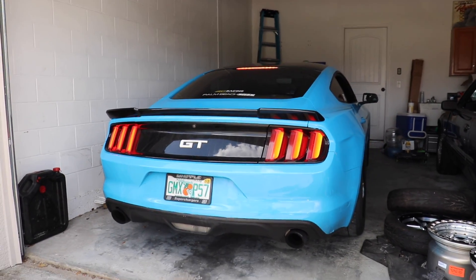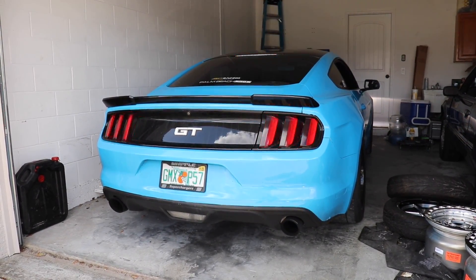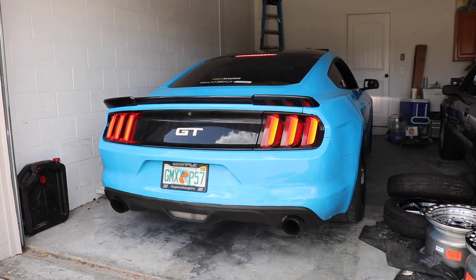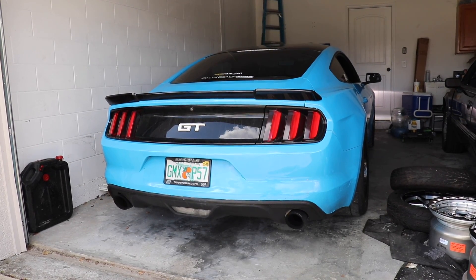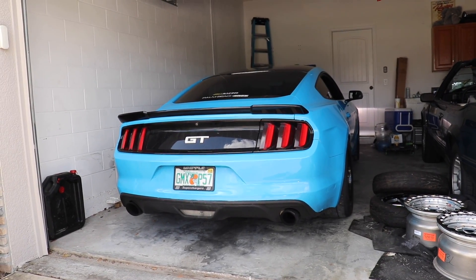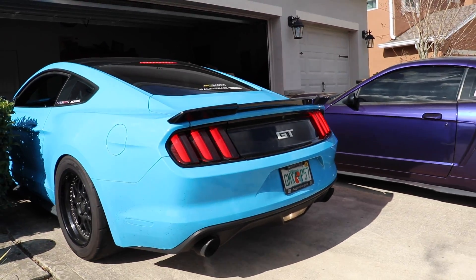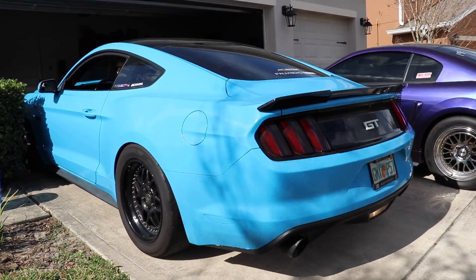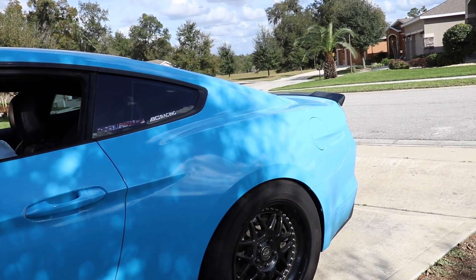What is going on guys — imagine that you had a sick cold start here, the camera didn't want to record any audio. But we're going to jump into it — we're getting the S550 aligned today because the camber, the toe, everything's way off since we installed the BC coilovers, and before that it was way off too. So imagine you were hearing the awesome cold start you're used to, we're going to jump into the video.